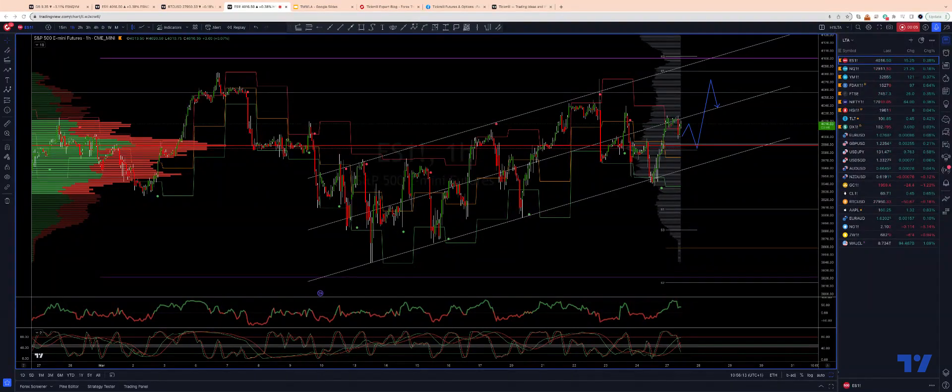I want to update the S&P 500 view using the intraday hourly timeframe, referring to the E-mini futures continuous contract. We saw a nice reversal on Friday from the ascending trend channel support coming in around the 39.40 to 39.30 area.